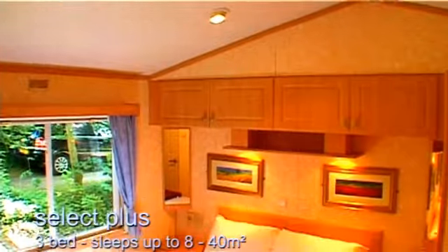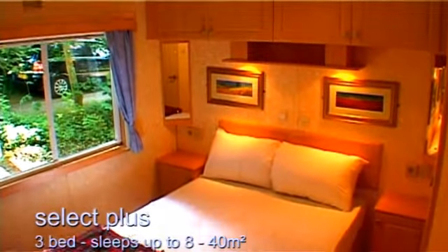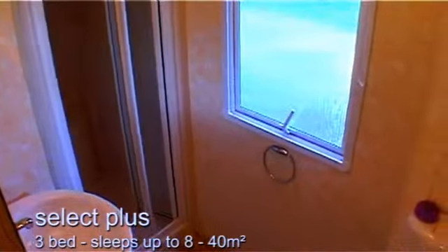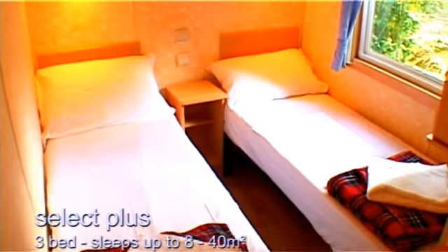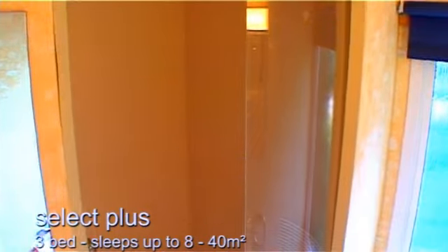The master bedroom has a double bed, good storage, and an en-suite shower room. There are two further twin rooms and a second shared shower room.